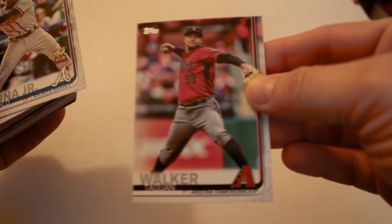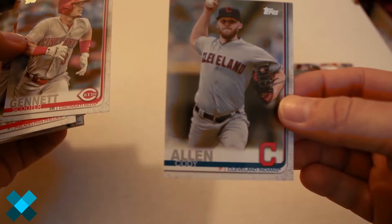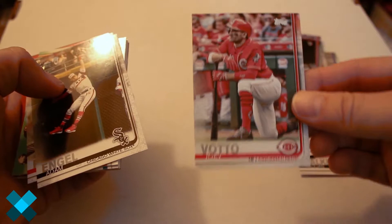T.J. Walker, Ronald Acuna Jr. all-star rookie — big rookie last year — Ben Zobrist, go Cubs. See a home run challenge later in the pack. Ronaldo Lopez, Cody Allen, Scooter Gennett, Engel De Los Santos rookie card, Francisco Arcia rookie card, Pablo Lopez rookie card, Joey Votto, Adam Engel.